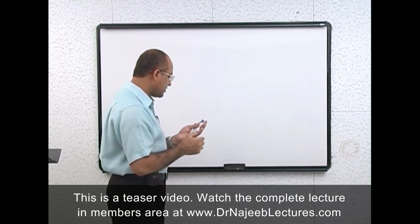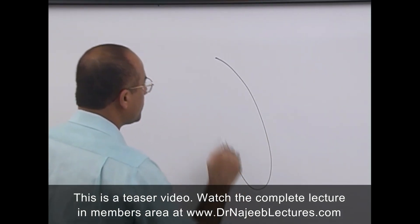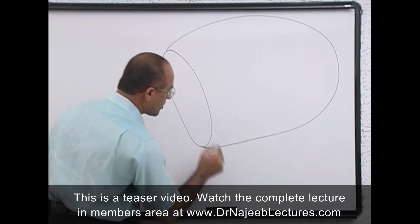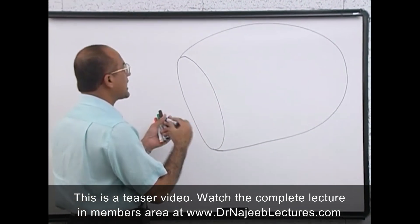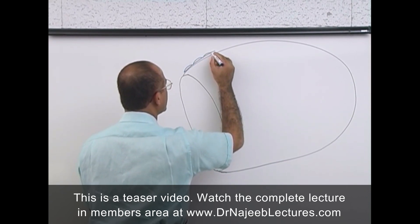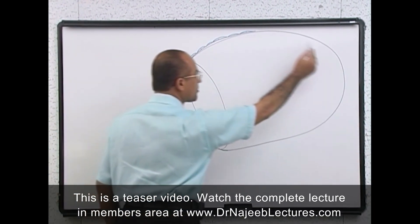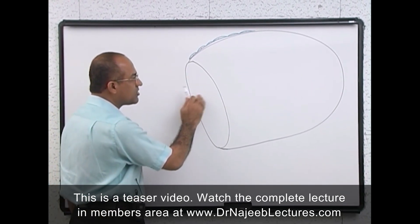Now let's talk about the spleen in detail. Here is the spleen — this is the medial surface, and here I am showing the capsule. The capsule of the spleen is covered by squamous epithelial cells coming from the peritoneum. The whole capsule of the spleen is covered by peritoneum. On the medial side there is the hilum.